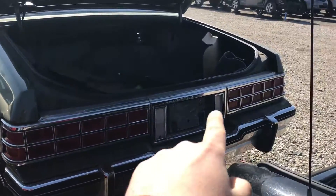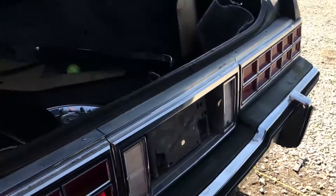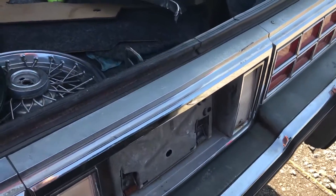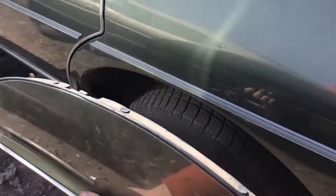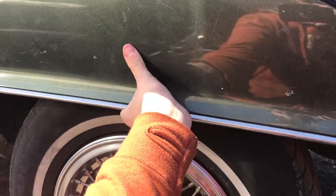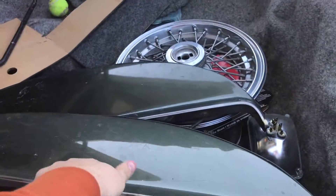Look at the back — the taillights are perfect, they're in perfect shape. The gas door is back there. But look at this guys, this even has the covers that go over the top of the back wheels. Both of them are there too.